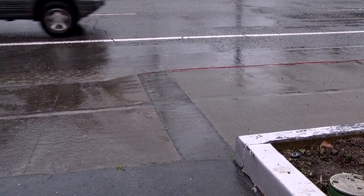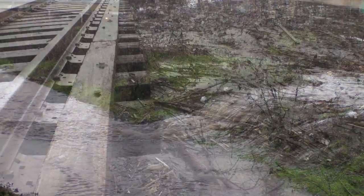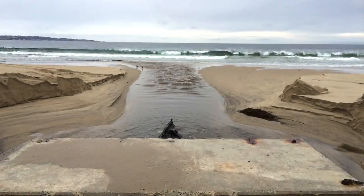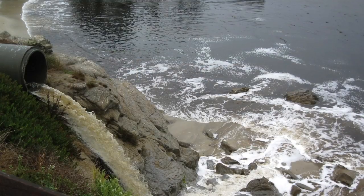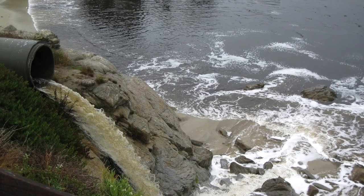Stormwater is rain that runs off of our streets and other hard surfaces, and it flows downhill into rivers, lakes, streams, ultimately ending up in the ocean. And the important thing to remember is that it is not treated or cleaned through that process.